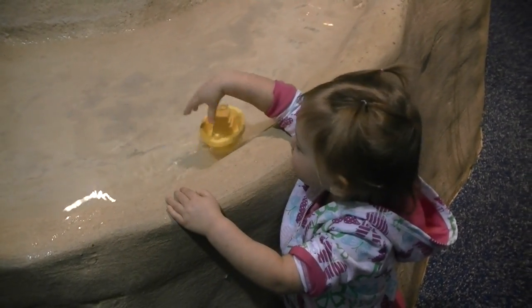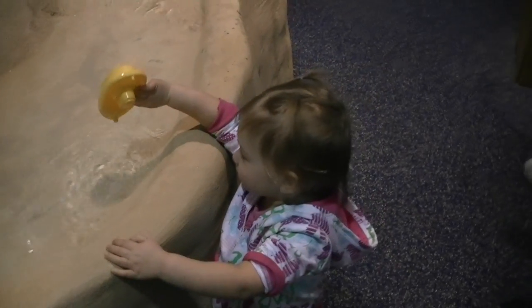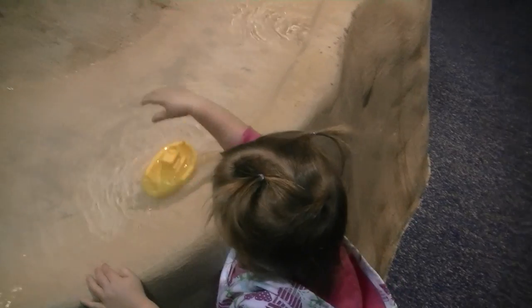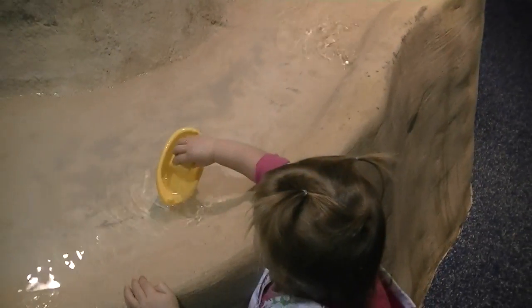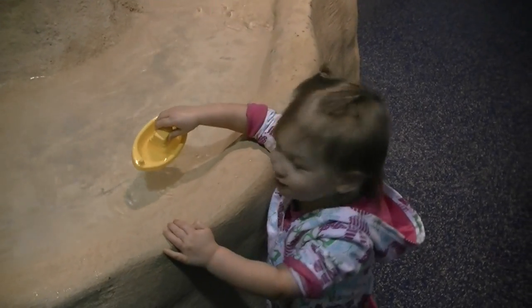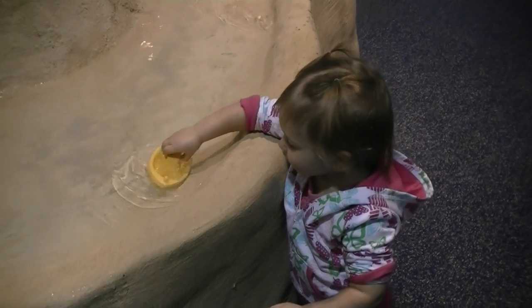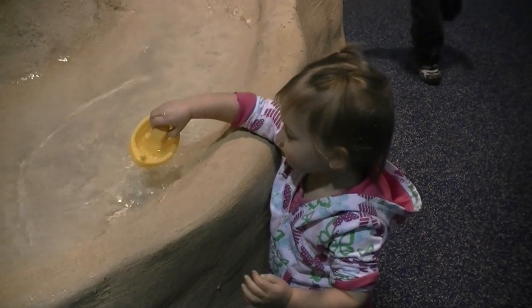Now we have four different species sitting right in here for you guys to check out and touch. The ones that are easy to identify down in the corner, with all the spots on them, those are called leopard rays. We also have cow nose rays — those little ones you see the most of, they're called the ones with the twin tails. We also have sucker rays, which are on the bigger side; they're puffier but all one color on top.